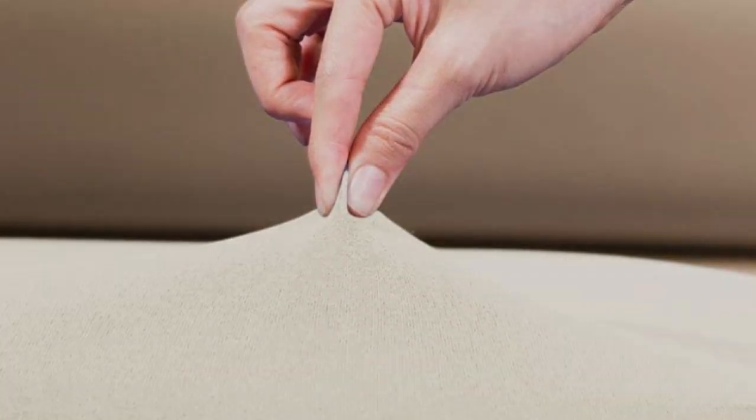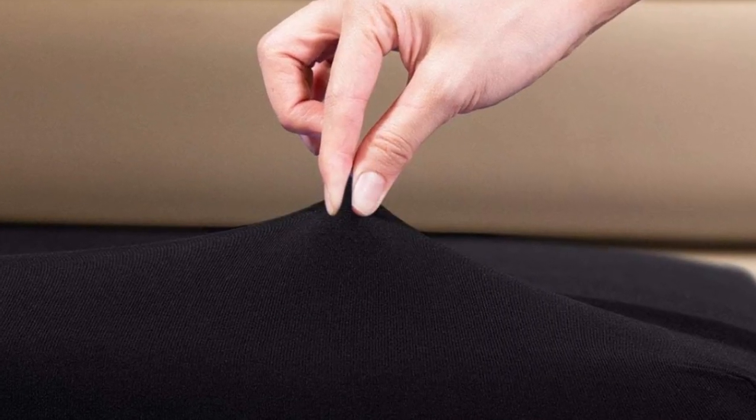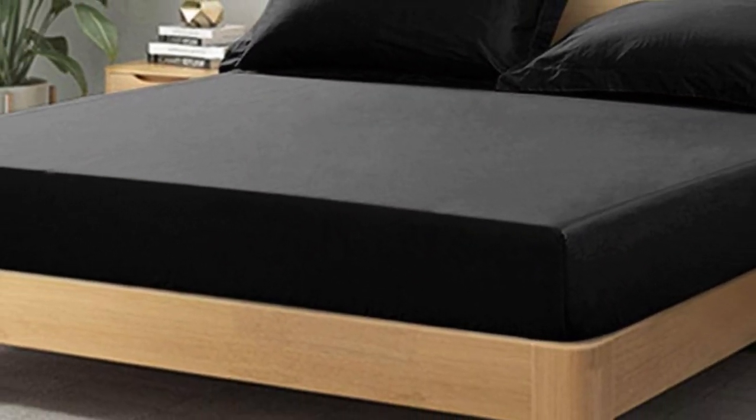Made from a blend of stretchable spandex and microknit polyester which mimics soft jersey cotton, they can reportedly stretch up to twice their original size, according to the manufacturer. Additionally, they're designed with deep-fitted pockets and feature four-way stretch technology.